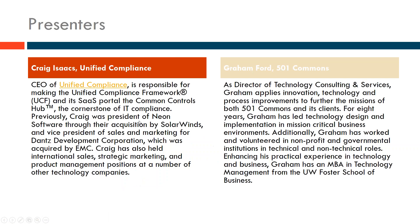Your presenters today are Craig Isaacs from Unified Compliance and Graham Ford with 501 Commons. Craig, do you want to introduce yourself? Hello everybody, thanks for joining. I'm CEO of Unified Compliance. We have the world's largest compliance database — it's publicly available, you can go check it out. I'm really pleased to be supporting 501 Commons' efforts and supporting nonprofits.